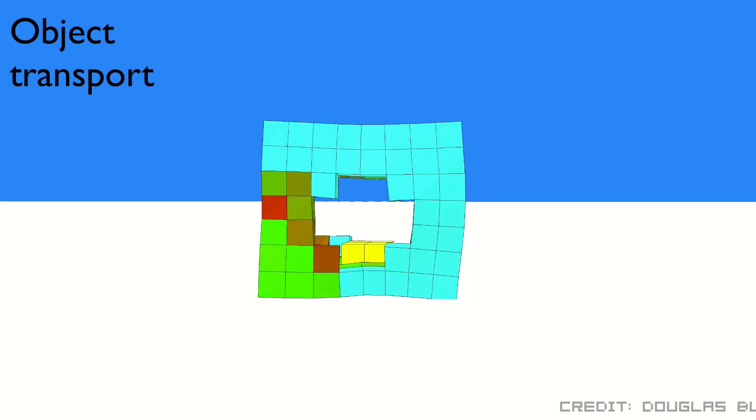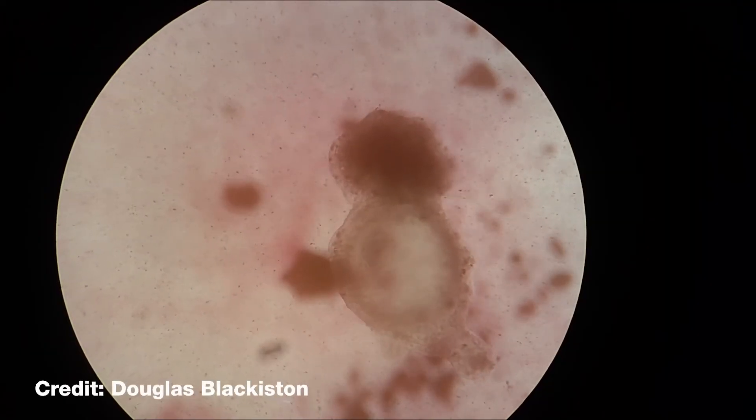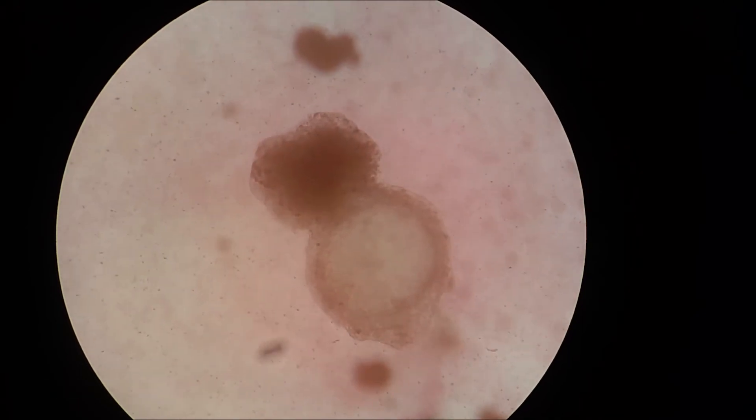If you were to look inside the supercomputer, it looks like a video game — you'd see this virtual creature moving along on the bottom of a virtual petri dish. But in the second stage of the experiment, when we actually construct one of these xenobots, it is definitely something tangible.